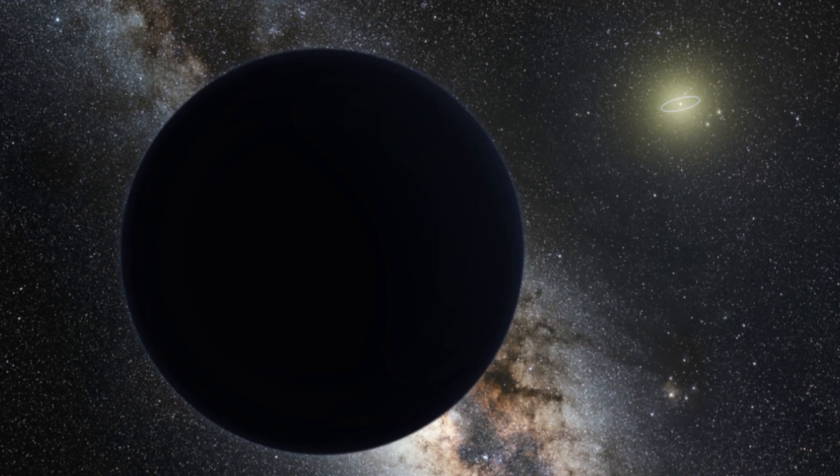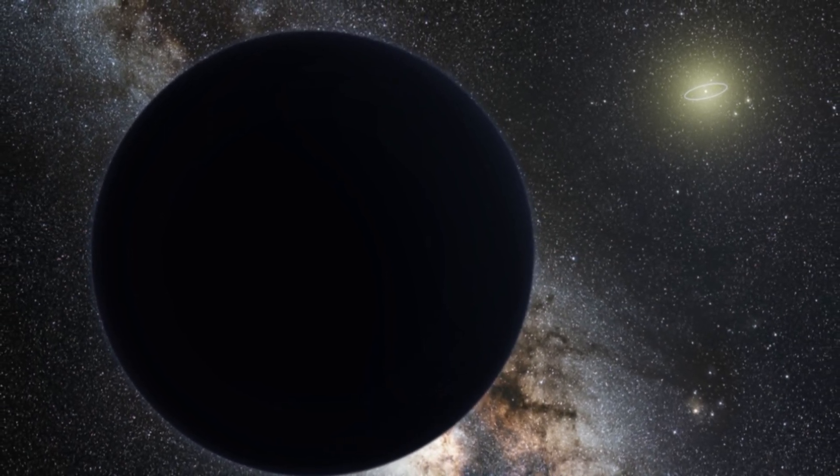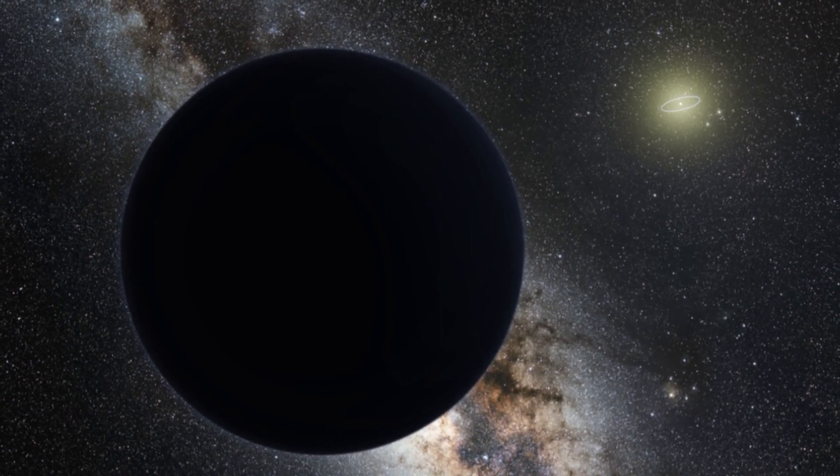Every object in our solar system orbits around the sun. Some move fast and some slow, but all move abiding by the laws of gravity. Everything with mass has gravity, including you and me. The heavier something is, the more gravity it has. A planet's gravity is so large it impacts how things move around it — that's what we call its gravitational pull.